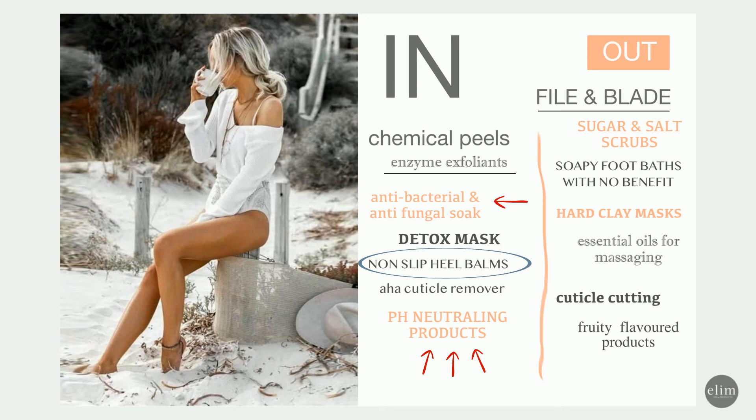What is out is definitely filing and blading, because this stimulates the skin. We are seeing less and less sugar and salt scrubs — a lot less granular scrubs. We are seeing less soapy foot baths with no functionalities, less hard clay masks, and just essential oils for pedicure massaging is becoming less popular because of the oil residue it leaves in shoes afterwards. Cuticle cutting is becoming less popular, and fruity flavored products are less and less popular.